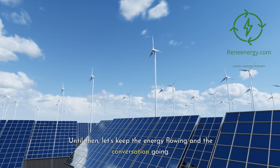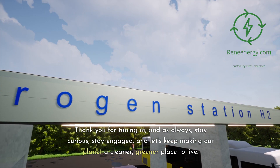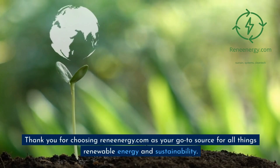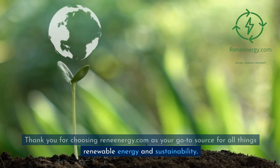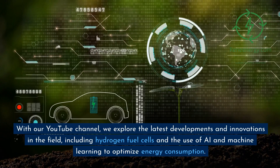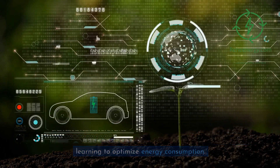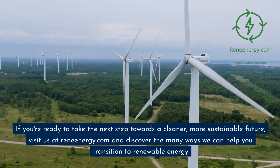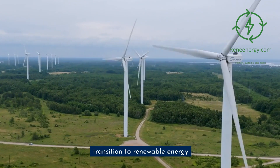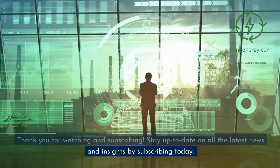Thank you for tuning in, and as always, stay curious, stay engaged, and let's keep making our planet a cleaner, greener place to live. Thank you for choosing ReneEnergy.com as your go-to source for all things renewable energy and sustainability. With our YouTube channel, we explore the latest developments in the field, including hydrogen fuel cells and the use of AI and machine learning to optimize energy consumption. Visit us at ReneEnergy.com and subscribe to stay up to date on all the latest news and insights.